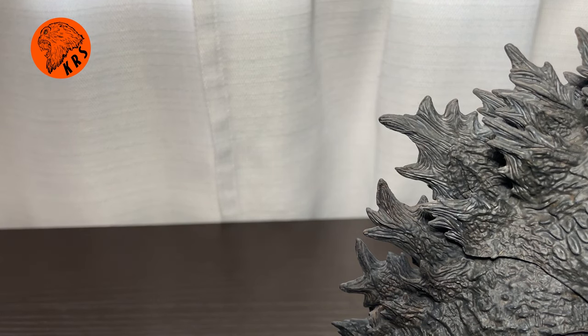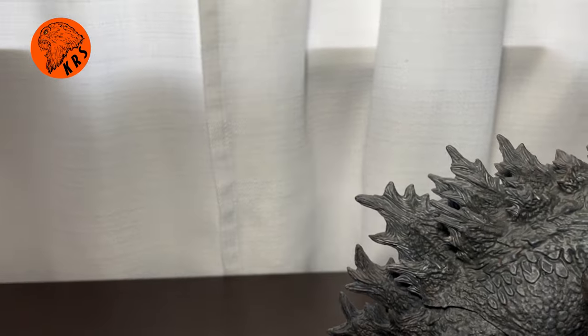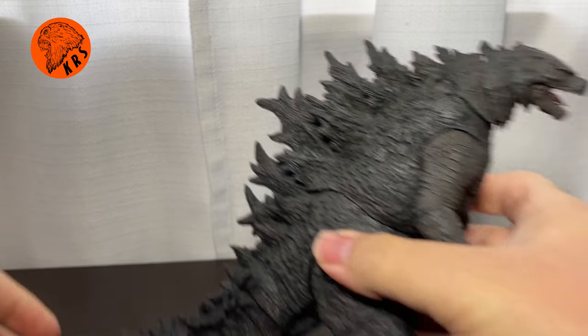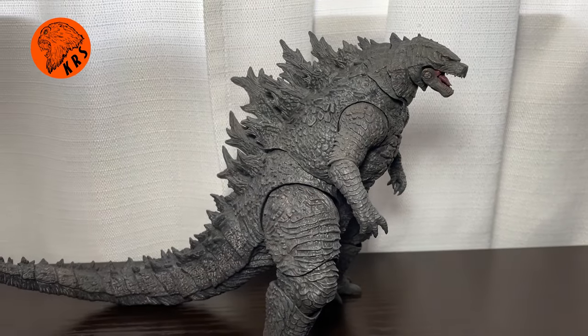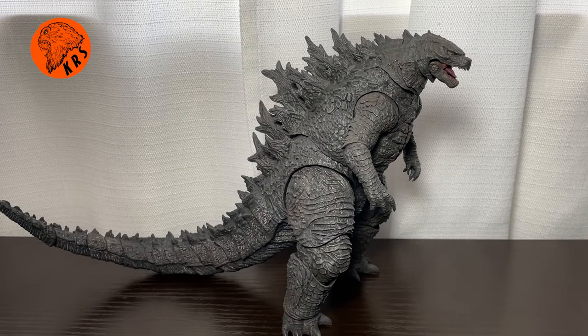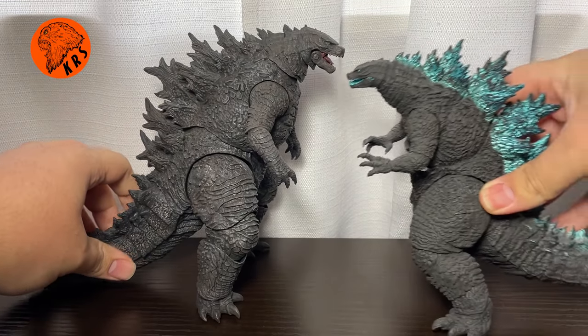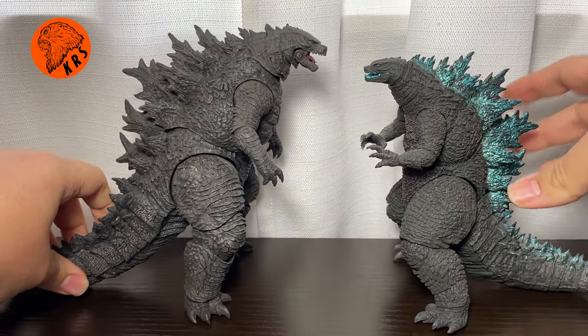Taking a look at this figure, right off the bat I want to do some comparisons between this figure and the other Godzilla vs. Kong and Godzilla 2019 figures we've had from companies like Bandai and NECA. Because I think that's what really makes this figure so good — when you see him in comparison, oh my gosh, it is night and day.